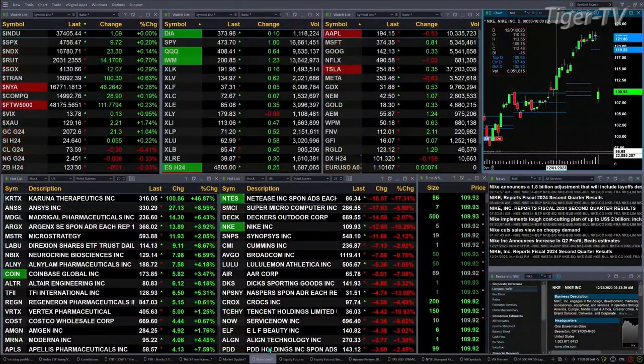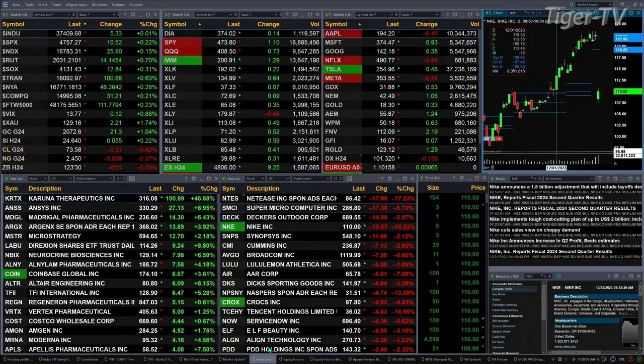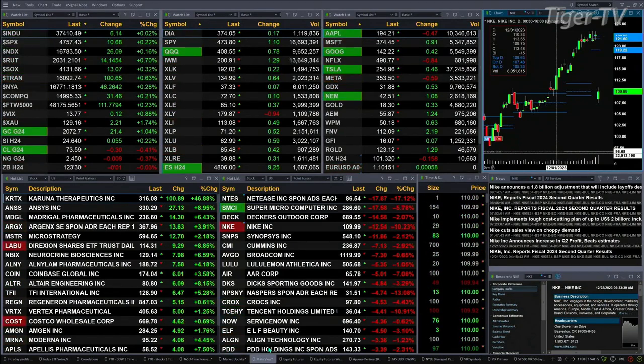Gold's up 21 bucks. Silver's up a nickel. Light sweet crude is back 30 cents. Natural gas is flat. The 30-year Treasury is flat as well, printing out at 123.30. Let's figure out what all that means by looking at the nine-panel market update chart.